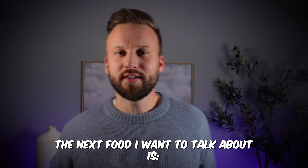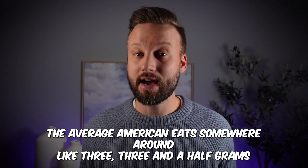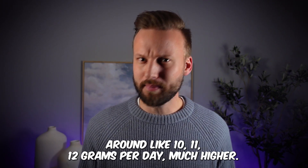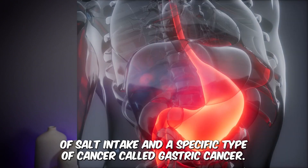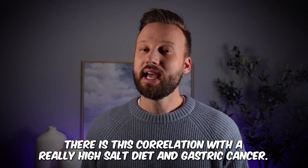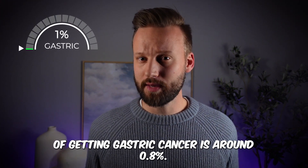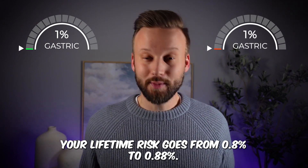The next food is salt. The average American eats around 3 to 3.5 grams of salt a day, while in a lot of Asian countries the average intake is around 10 to 12 grams per day — much higher. There is evidence of an association between these high levels of salt intake and a specific type of cancer called gastric cancer, which is very common in many Asian countries. In the United States, your lifetime risk of gastric cancer is around 0.8%, and if you eat a really high salt diet — much higher than the average American diet — that risk goes up to about 0.88%.